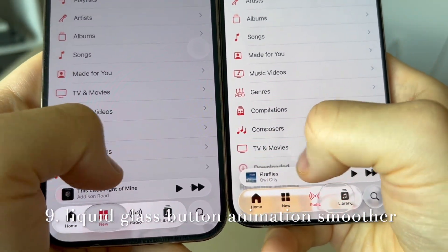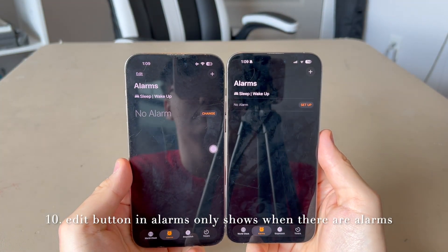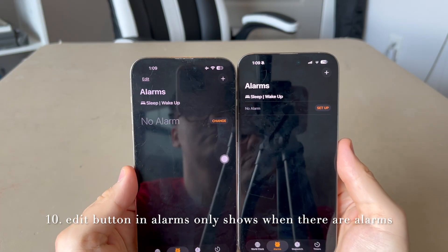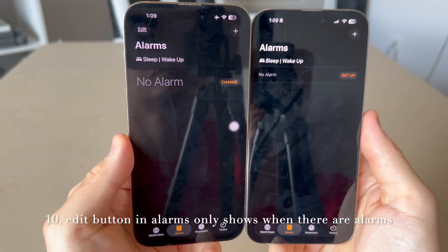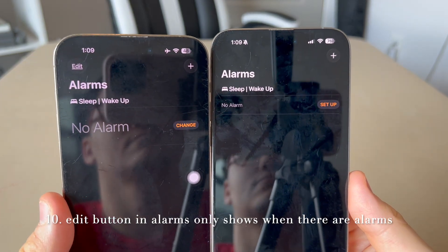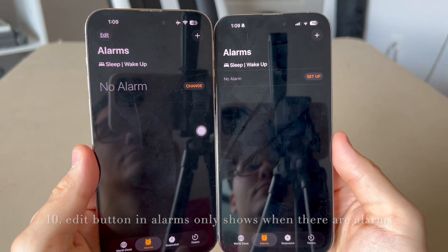In the Clock app, if you go to Alarms and have no alarms set, previously on iOS 26 beta 1 the edit button would always be there even with no alarms. On beta 2, the edit button has been removed and will now only appear if you have an alarm.